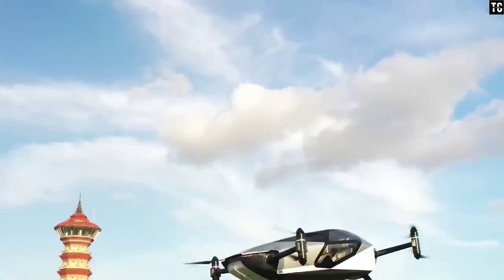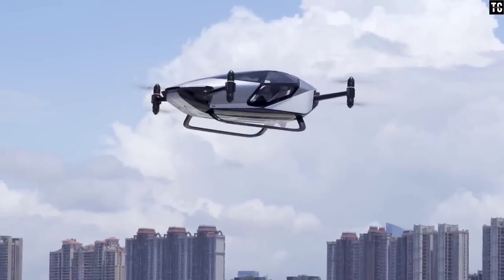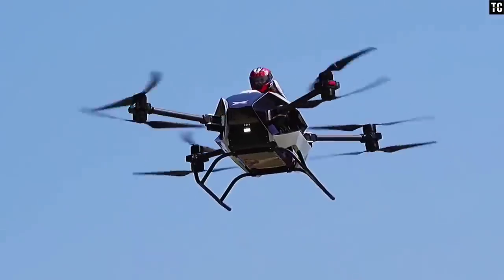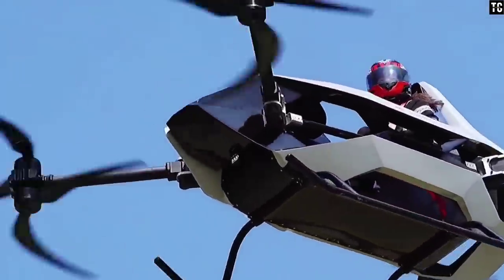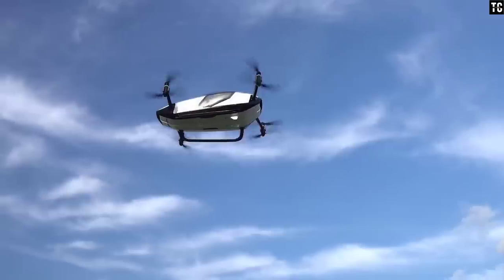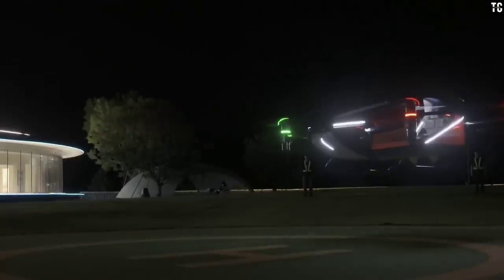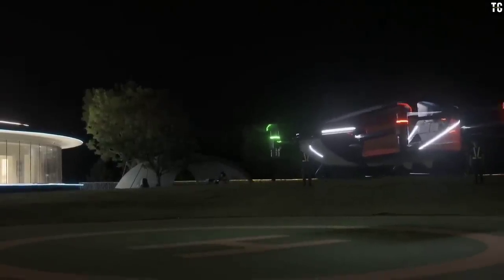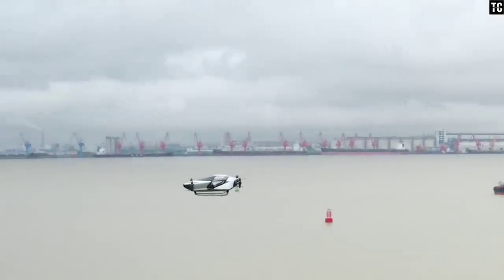Speaking of flying capabilities, the X2 can fly up to 35 minutes with a top speed of 130 km per hour. The range of this aircraft is just over 75 kilometers, with a maximum flight altitude of 1,000 meters. The X2 has autopilot with multiple sensors and is capable of self-landing with a 24-hour monitoring system. And if something goes wrong, this aircraft has a catapult parachute system.